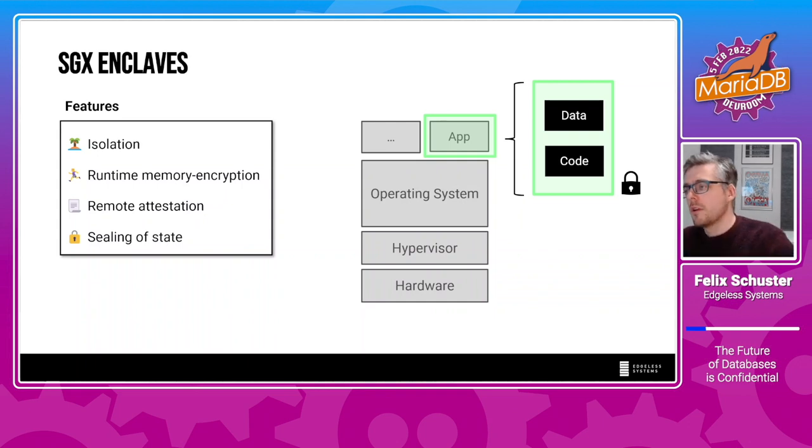The third interesting feature is remote attestation, and maybe this is the most interesting one. This feature allows an enclave to ask the CPU for a certificate that proves the integrity and identity of the enclave. You can think of this remote attestation statement as an X.509 certificate, which are also used in TLS. The fourth interesting feature is sealing: an enclave can ask the CPU for a sealing key, which is specific to an enclave-CPU combination. No other enclave can get the same sealing key. An enclave can use this to securely keep state between invocations.